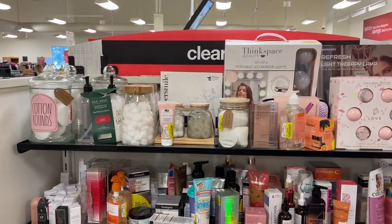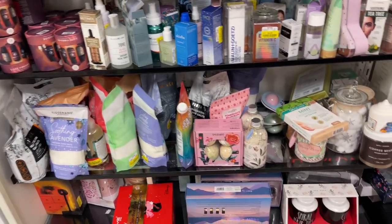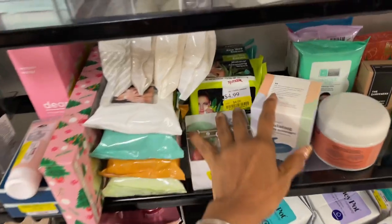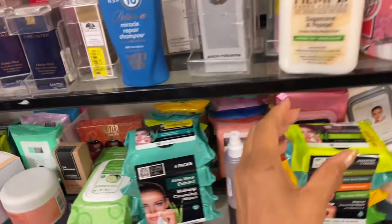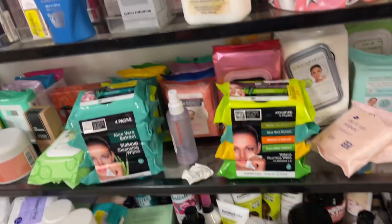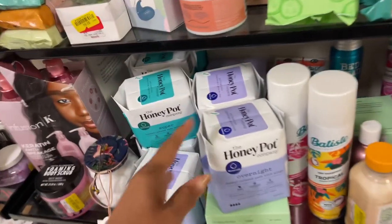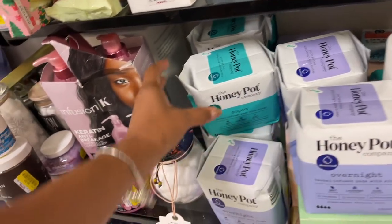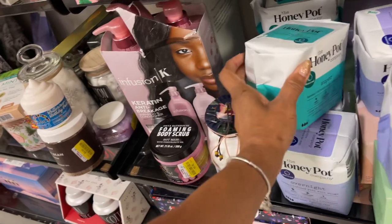This is the clearance section for skincare and body care — they have a lot of clearance. The wipes are on clearance for $4. Oh, this sugarcane papaya one is not on clearance. They have a lot of hair care — they even have the Honeypot overnight pads for $4.50, and the super size is also $4.50.